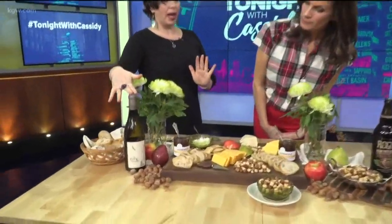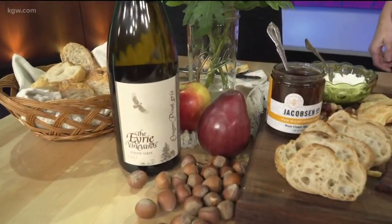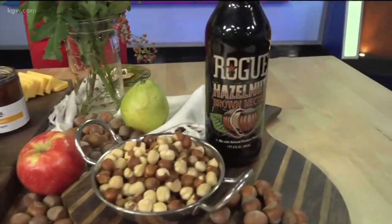We start with Oregon hazelnuts, obviously. Then we have a beautiful Oregon state wine, the Irie brand. We have a beautiful beer that pairs wonderfully — it has hazelnuts in it, it's a hazelnut ale. You have to try it. We'll do that immediately after the show.